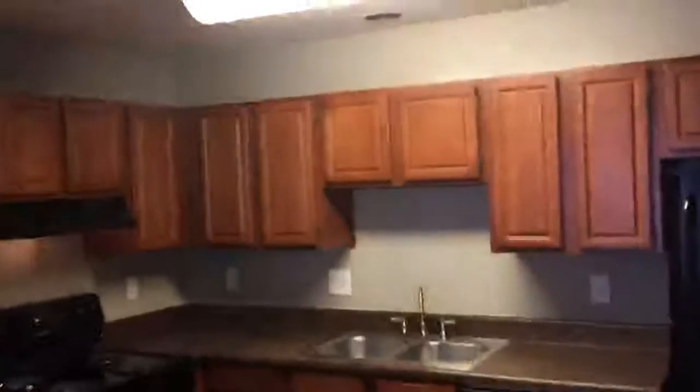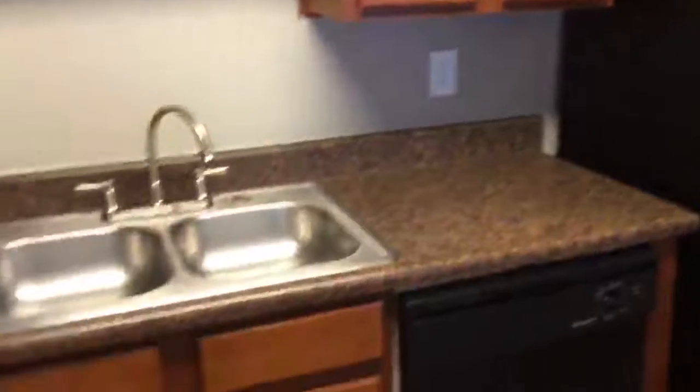Good cabinet space in our one-bedrooms. Double sink — you have your garbage disposal. Total electric.